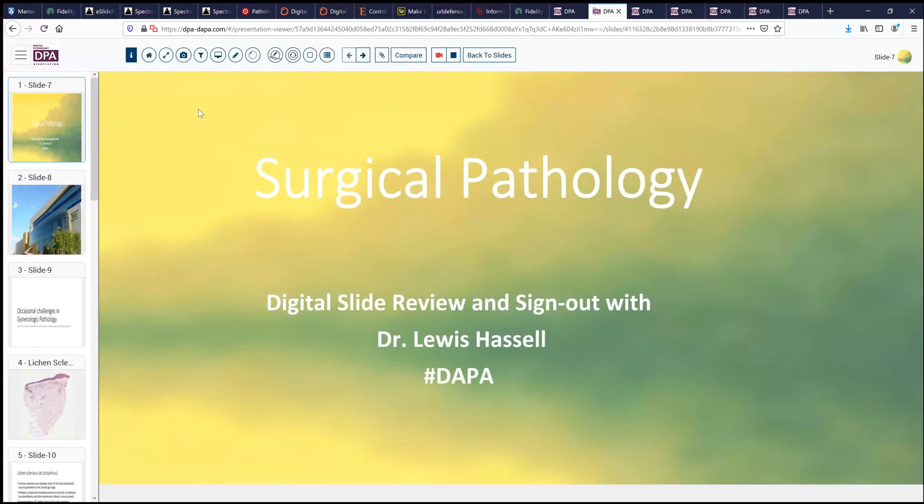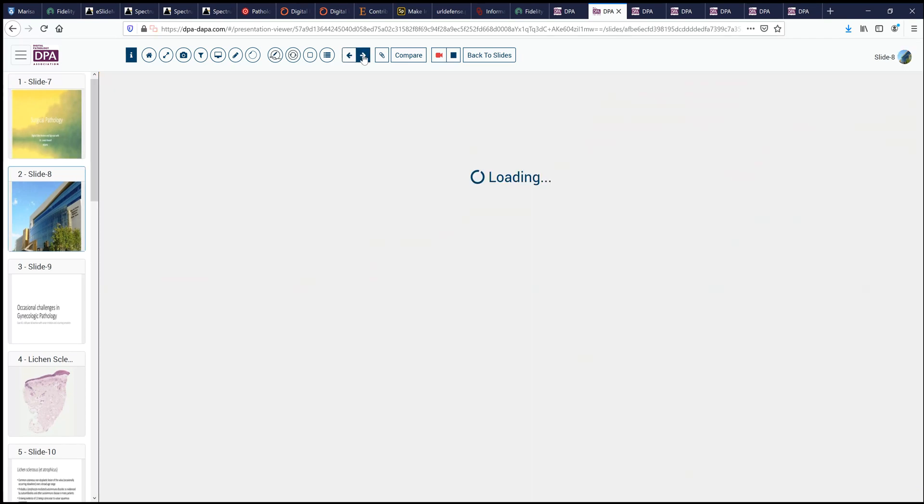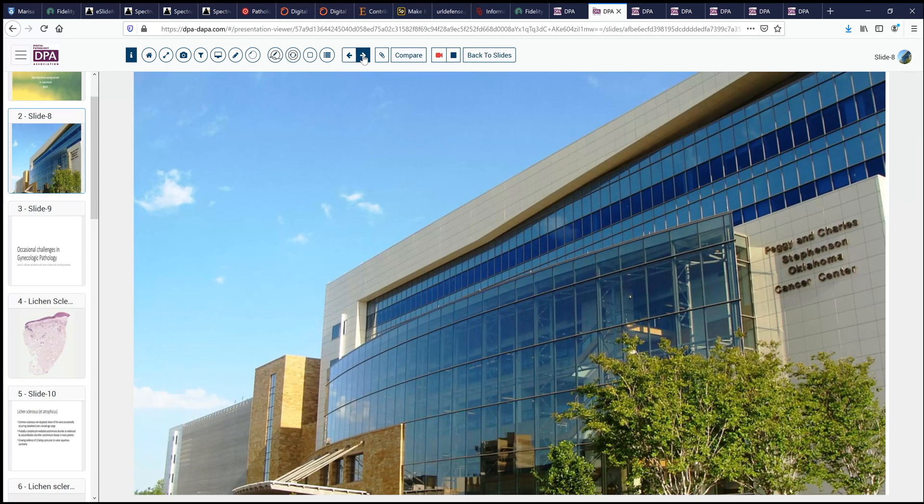Hello again. Welcome to another session of Surgical Pathology Digital Slide Review. I'm Dr. Louis Hassel. Our program, as always, made possible by the Digital Anatomic Pathology Academy, a large library of digital slides made possible as a joint venture with the Digital Pathology Association and PATH presenter. Our case today comes again from the files of the University of Oklahoma Health Sciences Center, the Stevenson Cancer Center, our NIH-designated cancer center.